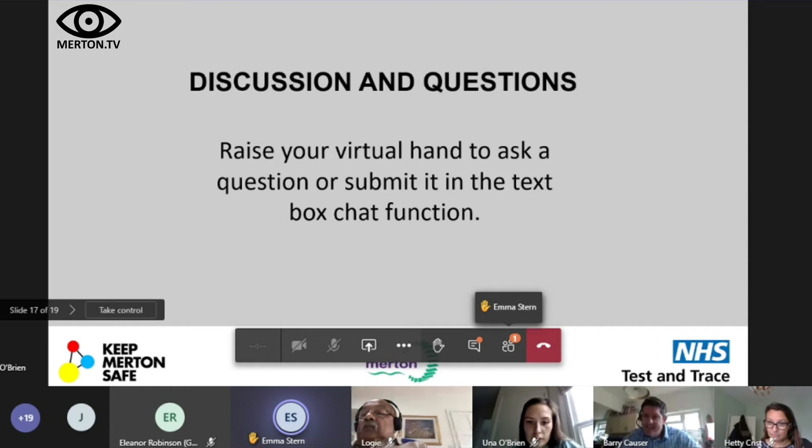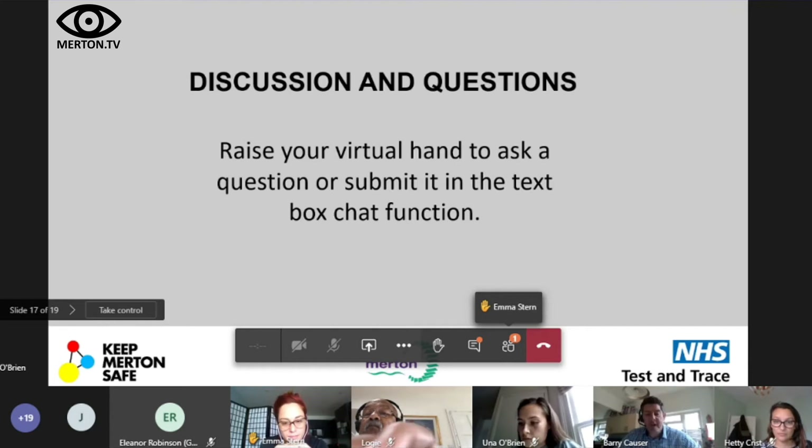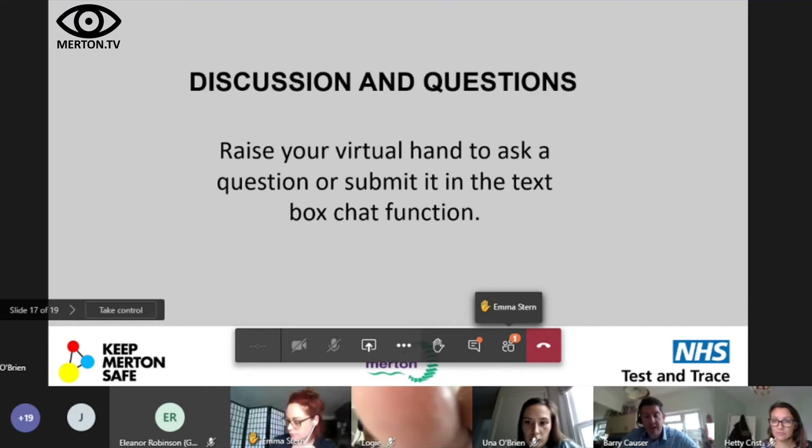Emma asks about the isolation period, noting it's very confusing. The answer: if you have symptoms, you isolate for 10 days. Members of your family then isolate for 14 days, depending on results. The team will make sure that the links to those guidances are made really clear, including any flowcharts, so the information is accessible to the community.